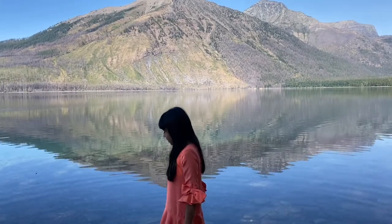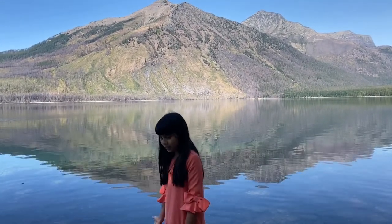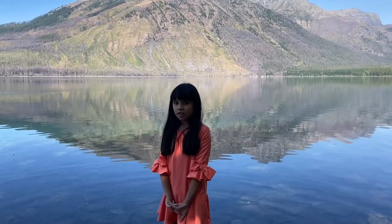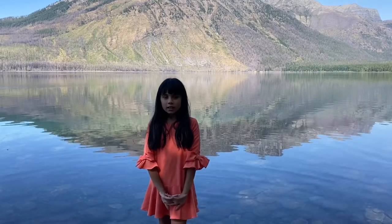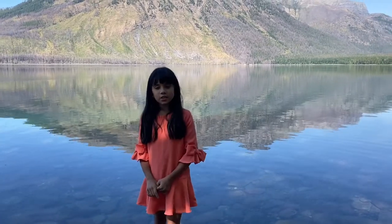This is a glacier and it was formed by snow on that mountain. It melted and became a lake. It is clean and a little bit cold. This is Lake McDonald and it is in Glacier National Park, Montana and it is close to Canada.